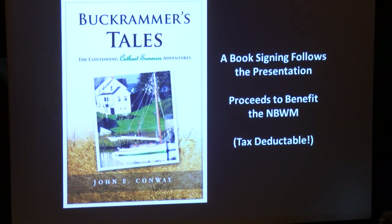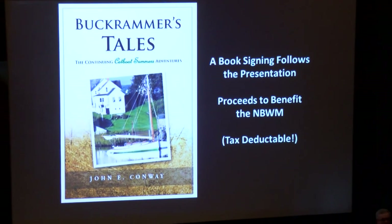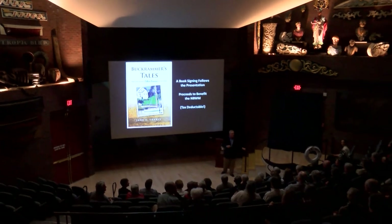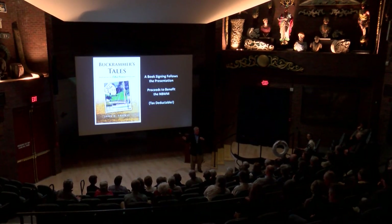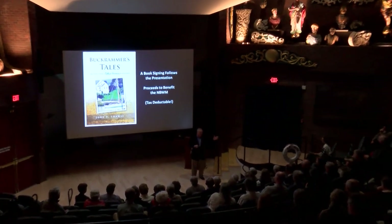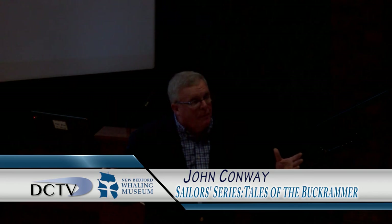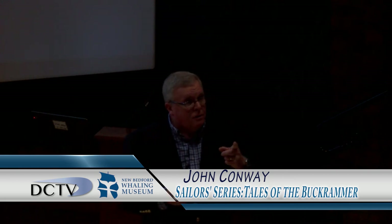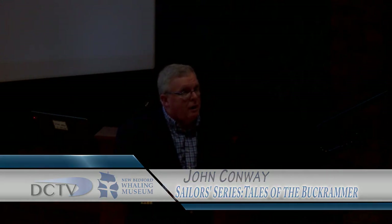Any questions? Were catboats only in this area or were they in England? The catboats we know were mostly in this area. Boats of similar design called Una boats did make their way into the UK — some even argue they originated there — but wherever there were shallow waters, sand, or mud, you found boats similar to this. Most catboats, as far as we know, were along the south coast of New England. My boat we know went as far south as the Chesapeake, and there's a group of catboaters there. Most of the bulk of them were here.